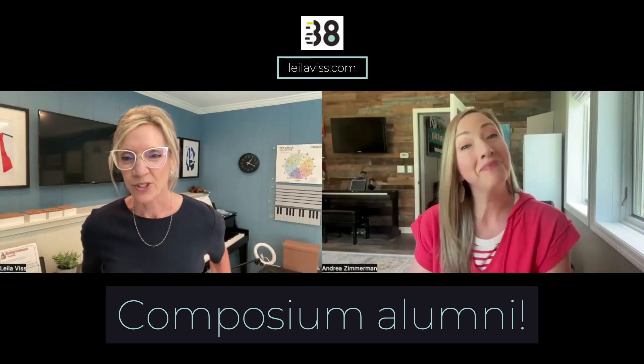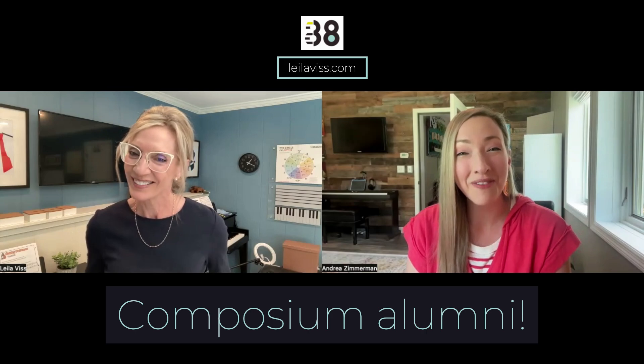Thank you, Andrea, for sharing your thoughts and your creativity — your students are so lucky to have you. Thanks so much. Thank you, Lelia — I appreciate it.